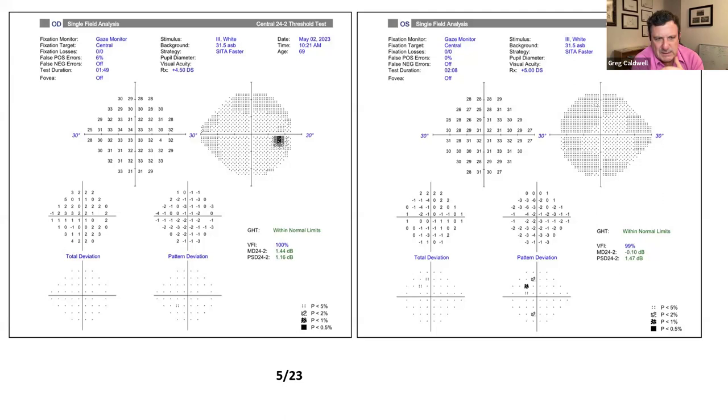Jumping over to the left eye — parameters look good, SITA Faster, the plus five at 69 years old. Total deviation shows a couple of little spots. When you jump to pattern deviation, instead of getting better it gets worse, which means the visual field has been pushed down. We're used to media opacities causing improvement. There's kind of a blind spot defect and everything's on the temporal side. I'm not really seeing anything here that says this is a glaucoma-related visual field defect.